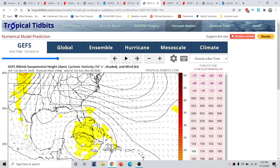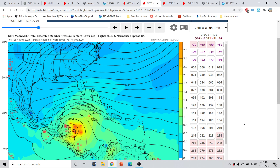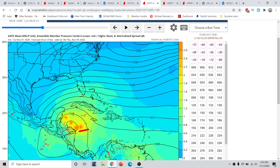Jumping back to the GFS ensembles — looking at the ensemble mean sea level pressure at hour 84 — we can see on the GEFS ensembles a rather large clustering over portions of Central America. But there remains a large amount of discrepancy from a storm moving into Central America to a storm remaining off the coast and then turning northward. This remains a very real possibility.